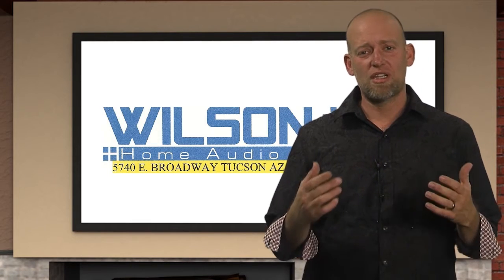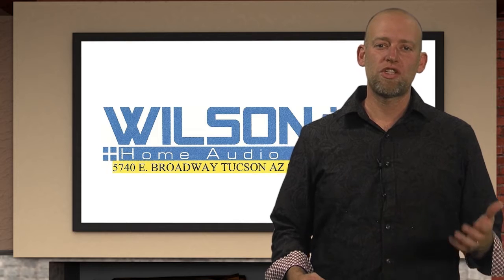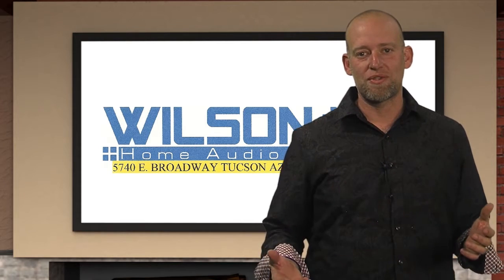Welcome back to My Dream Home. There's really been a lot of innovations when it comes to our entertainment systems. Here's Paul McKee with Wilson Home Audio to tell us about Screen Innovations.